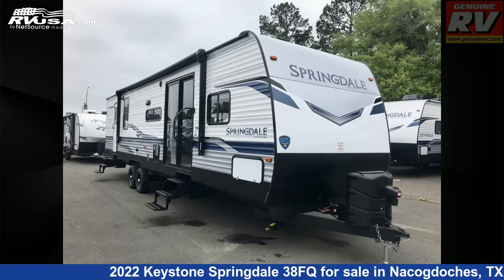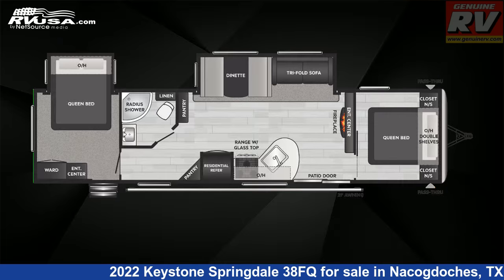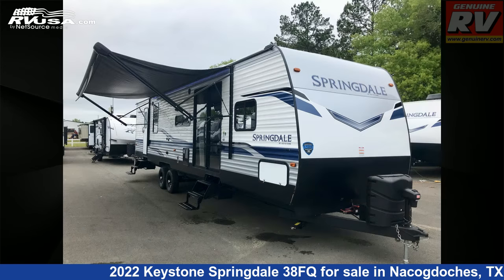This 2022 Keystone Springdale 38FQ is a destination trailer RV. It is located in Nacogdoches, Texas 75964, and is offered for sale by Genuine RV Store.